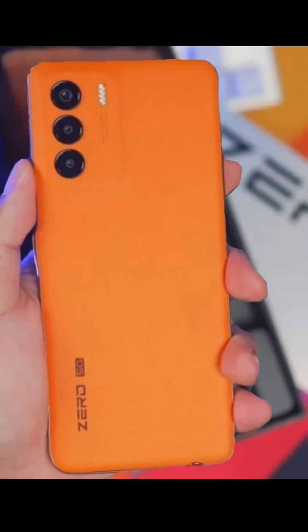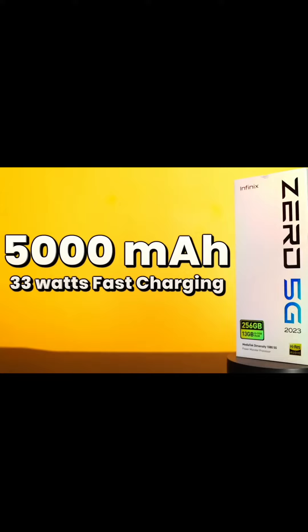It still has the same unicurve design body — parang unibody design. Iisa lang yung camera and the body. Kamuha siya ng mga flagships earlier this year. Ganyan po yung itura ng mga flagship phones.